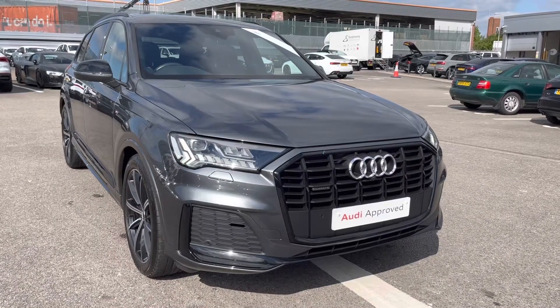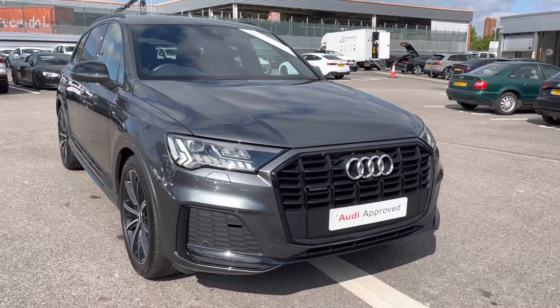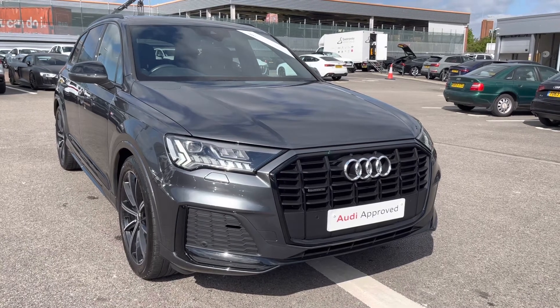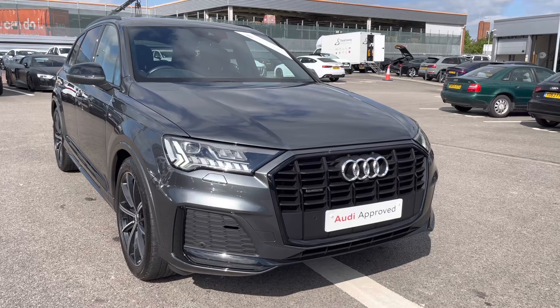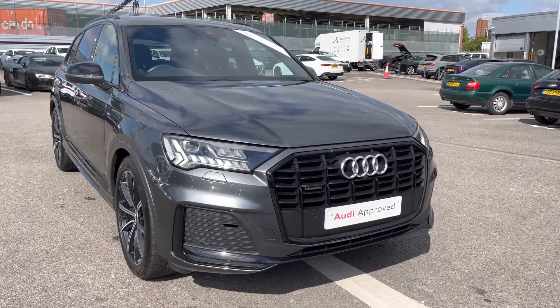Hello and welcome to Crewe Audi, my name's Jake. Today we're going to look around this Approved Used Audi Q7 Black Edition 45 TDI. As part of our Approved Used scheme it comes with a minimum 12 months manufacturer's warranty and 12 months roadside assistance. I will now begin my 360 degree tour of this vehicle.